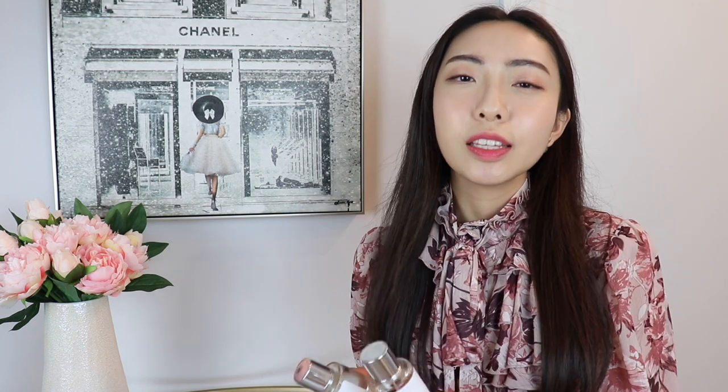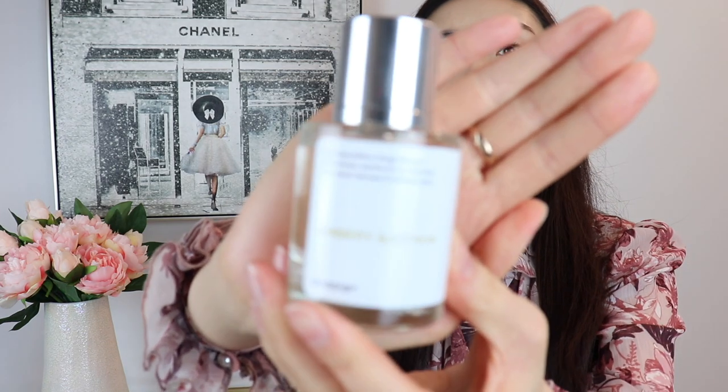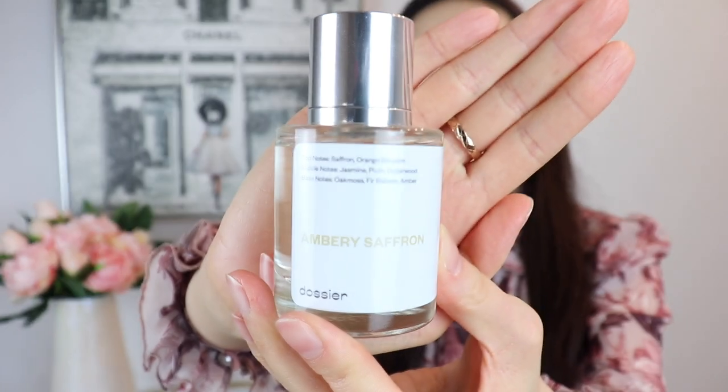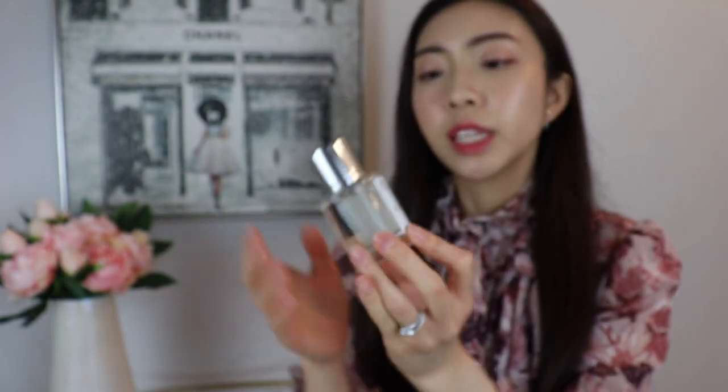My first recent favorite are these fragrances from Dossier, and this video is in collaboration with Dossier, so thank you so much to Dossier for sponsoring this part of today's video. Dossier is a company that specializes in making affordable fragrances inspired by iconic luxury and niche fragrances. This one, called Ambry Saffron, is inspired by the Maison Francis Kurkdjian Baccarat Rouge 540.